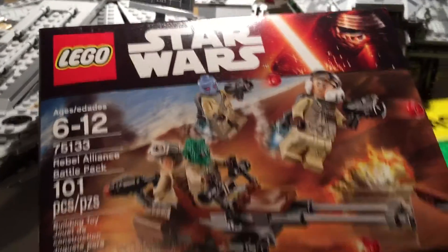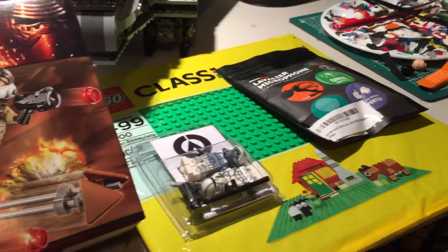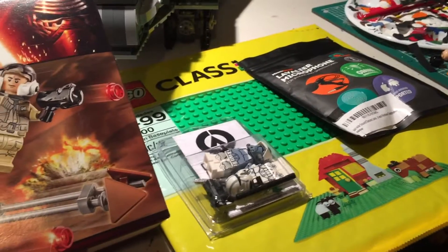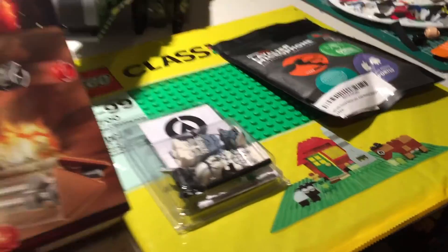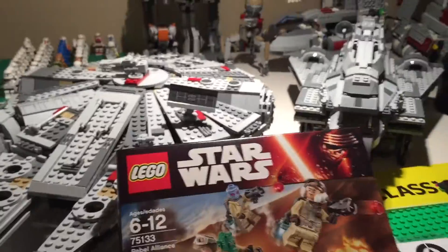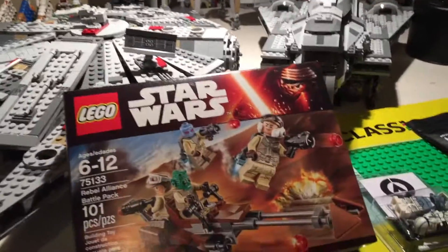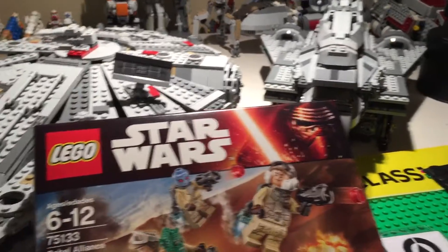I will have an update video coming out with this video, so I hope you watch that too — it will be explaining some stuff. I'm going on a trip soon, like tomorrow, but here are the LEGO portions and things that will be important for the video portion of the birthday haul.